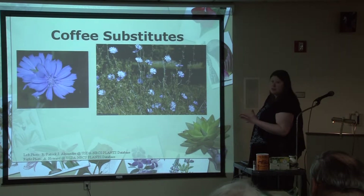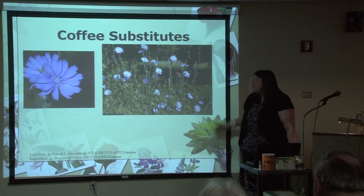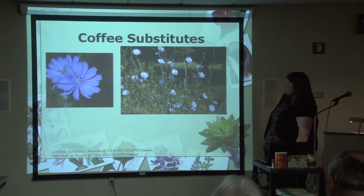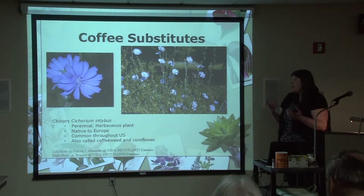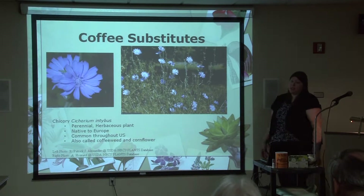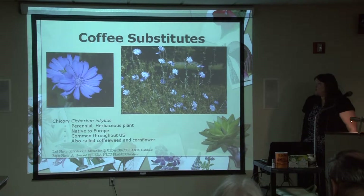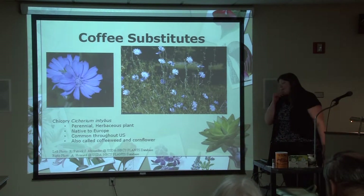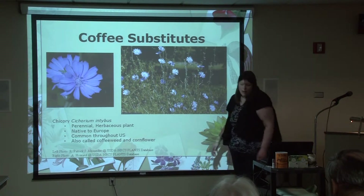Here's a pretty common coffee substitute — chicory. You recognize this plant? Chicory is a perennial herbaceous plant, dies down at the end of summer but will come back. It's actually a European native brought to this country, very common throughout the U.S. — anytime you're driving somewhere along the side of the road, a crack in the sidewalk, or the edge of a building, chicory will grow. It's also been called coffee weed and cornflower. A very common substitute for coffee — so common that you can actually buy it at Wegmans. I got this combination coffee-and-chicory blend there.